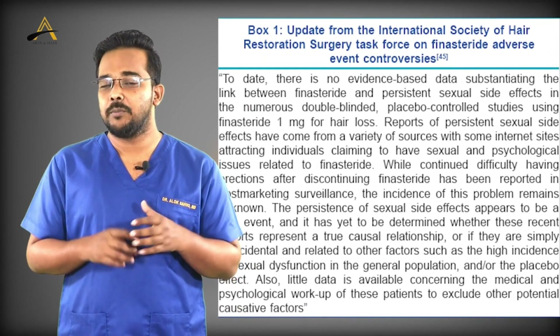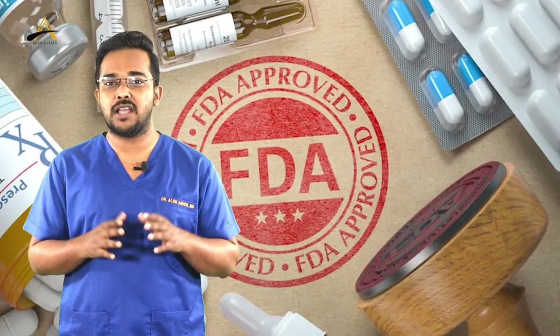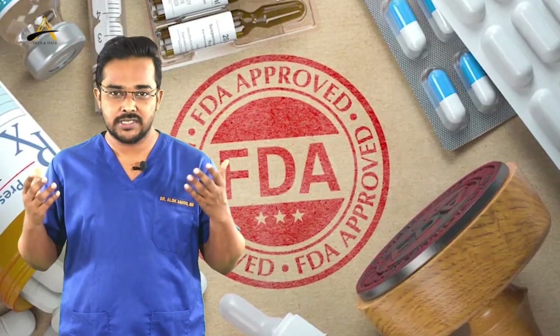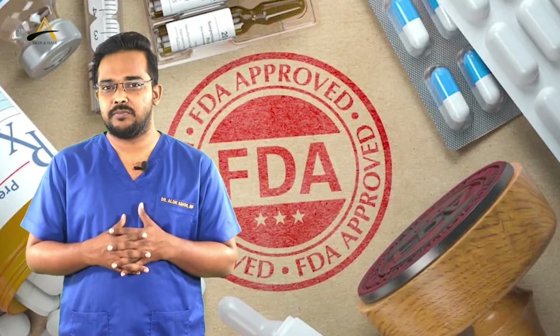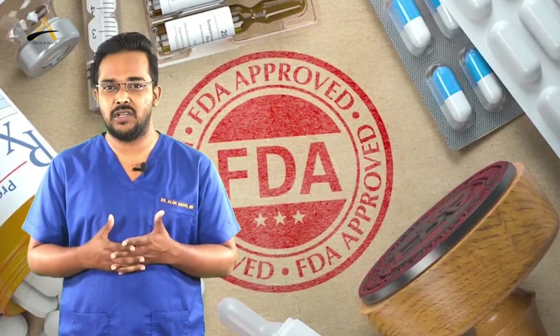You should not be overly concerned about this medication because it has been prescribed for the last 20 years, has a long safety profile, and has been FDA approved. Anyone above 18 years of age can take this medication safely.